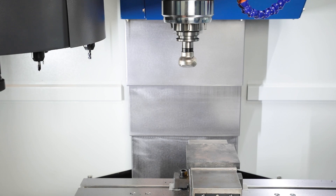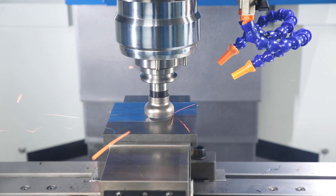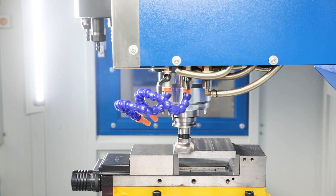The powerful main drive enables spindle speeds of up to 10,000 revolutions per minute. For heavier machining, however, it also provides high torque in the lower speed range.